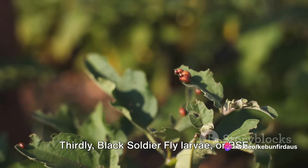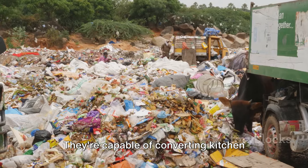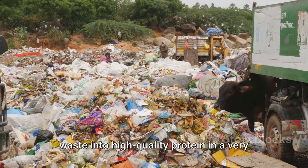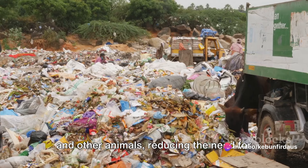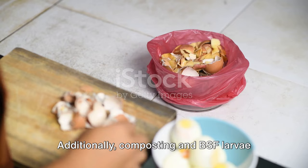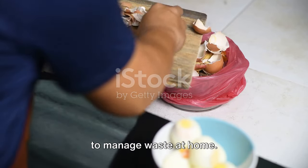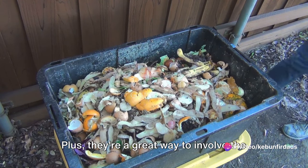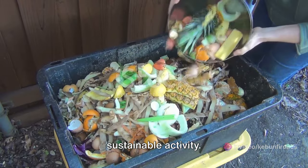Thirdly, black soldier fly larvae provide a sustainable source of protein for animals. They're capable of converting kitchen waste into high-quality protein in a very short amount of time, and can be used to feed poultry, fish, and other animals, reducing the need for commercially produced animal feed. Additionally, composting and BSF larvae making are simple and cost-effective ways to manage waste at home, requiring minimal equipment and a small space — and they're a great way to involve the whole family.